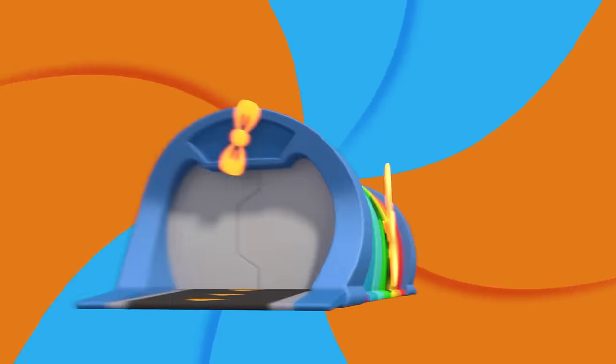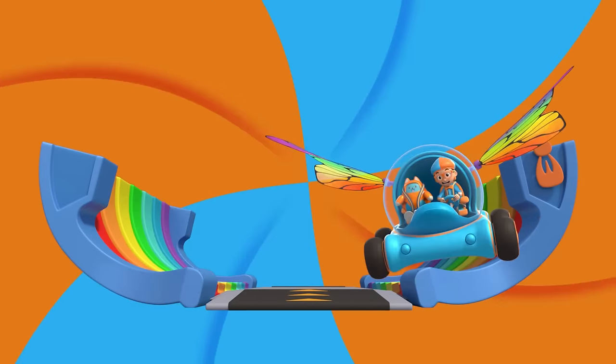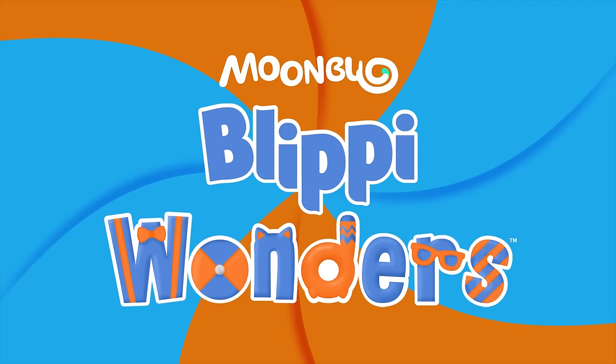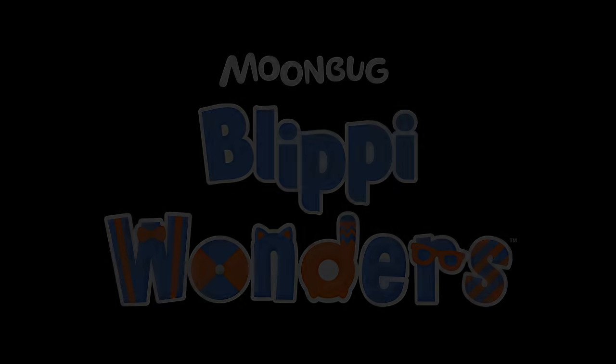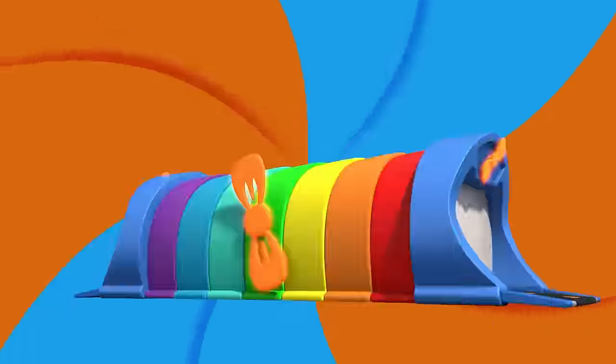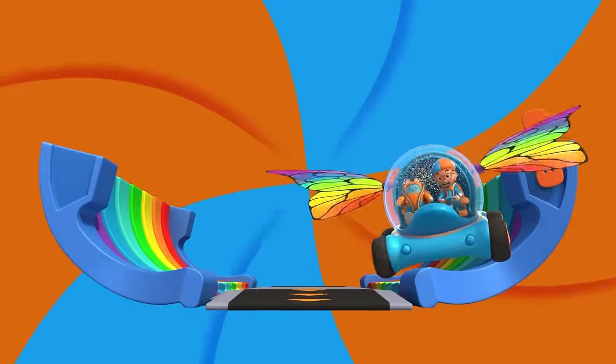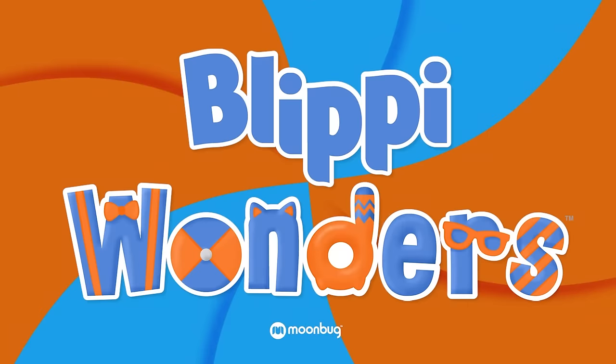Activate Blippi Station! It's time, get up and shout — I wonder what we'll learn about! Blippi! Activate Blippi Station! It's time, get up and shout — I wonder what we'll learn about! Blippi!